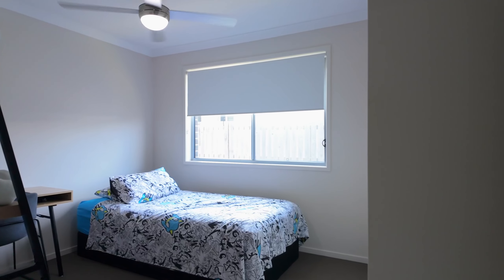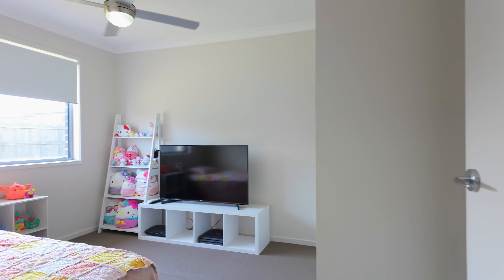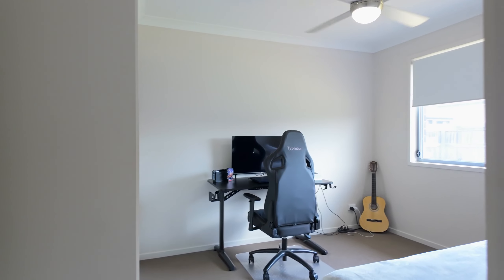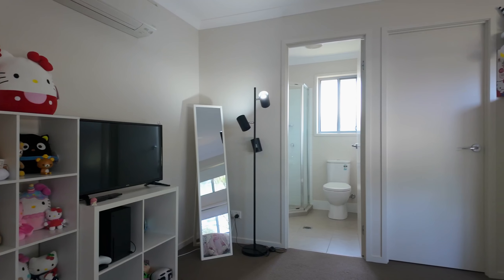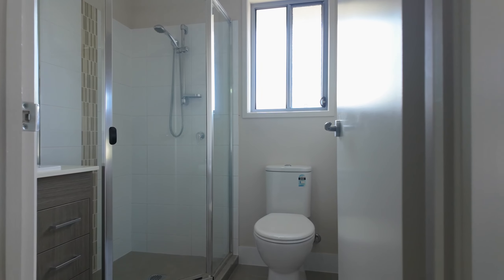This home includes four spacious bedrooms, all with ceiling fans and built-in wardrobes. The main bedroom includes a ceiling fan, reverse-cycle split-system air conditioning, a walk-in wardrobe, and an en-suite.